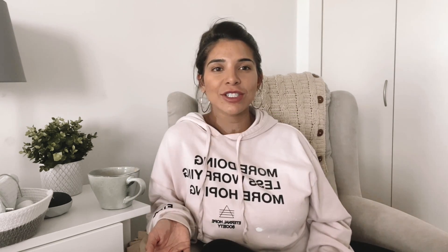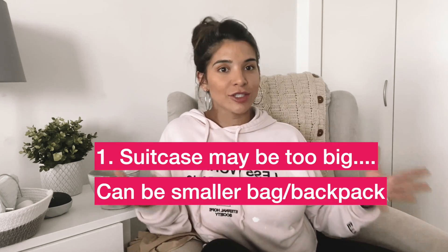Starting out with where to take your stuff — I did tell you guys I was gonna take a suitcase because I had so much stuff, but now that I see what I actually used, I could have totally just gotten away with a backpack or a small bag. But that's up to you.